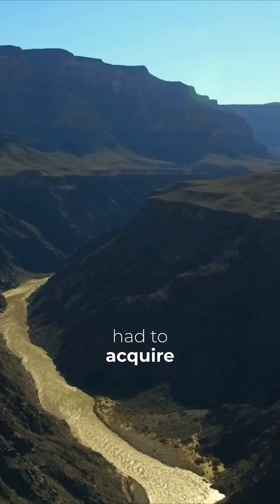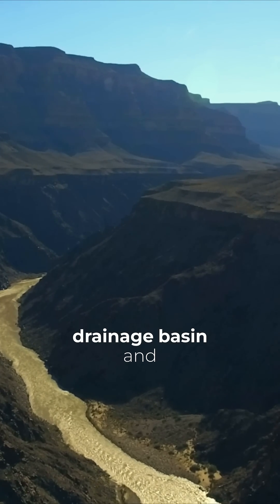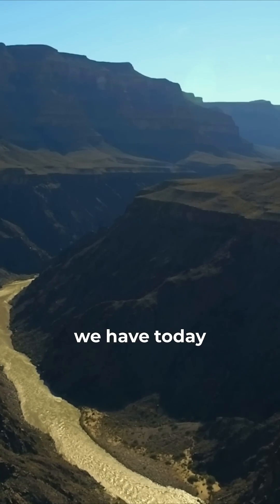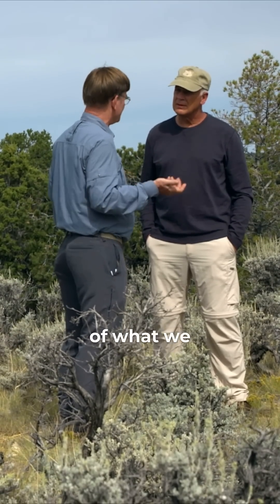Then we had to acquire the present Colorado River drainage basin and all the more normal kinds of things that we have today. So things have really changed, and that's kind of the summary of what we see here.